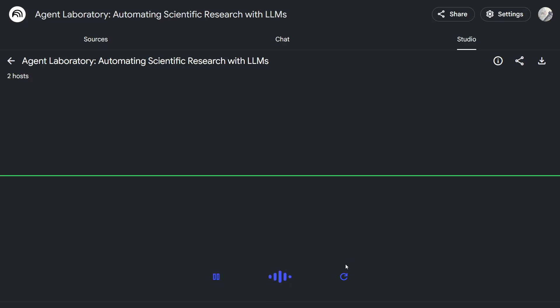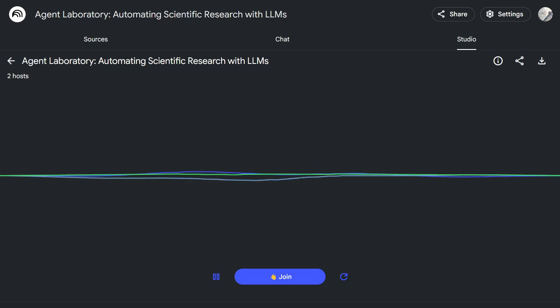A listener asks if the hosts can come up with some research ideas together. The hosts clarify their roles: one is the host unpacking the paper's interesting bits, the other adds expertise connecting the dots and explaining why it all matters. They say they'd absolutely love to brainstorm research ideas and invite the listener in, but first want to set the scene a little more.